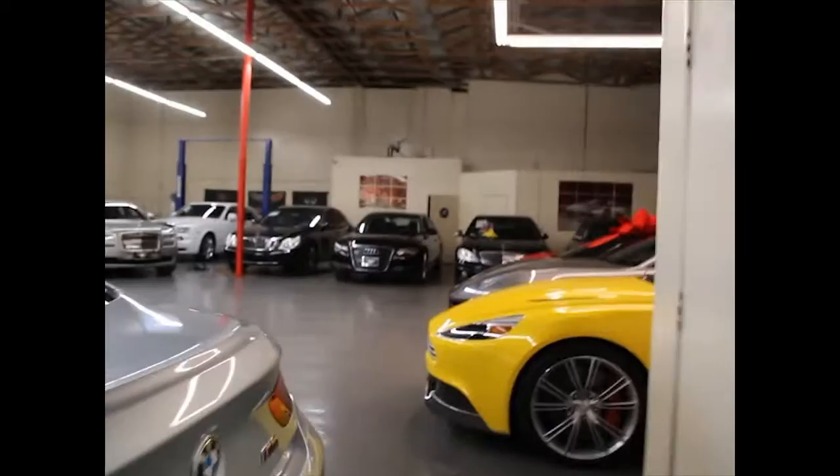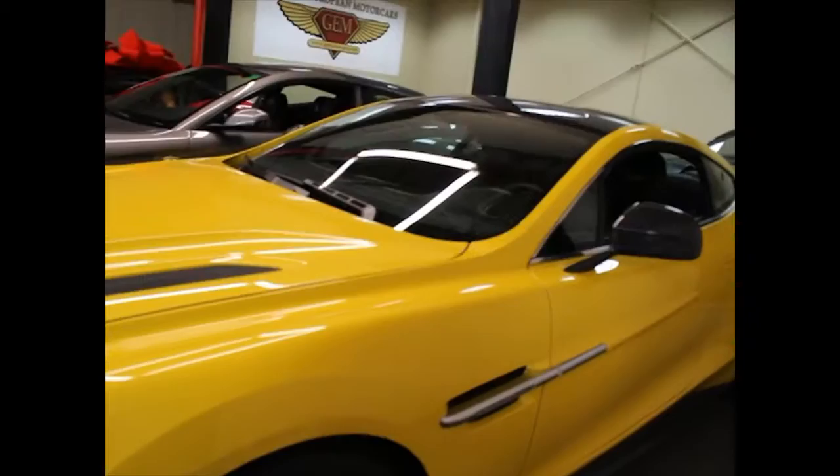I don't really know what car I want to open right now — either this Vanquish, that Aston, or that R8. I think I will go over this Aston right here. Here's the key — it has a crystal key.